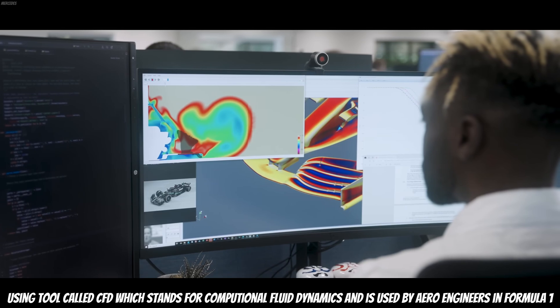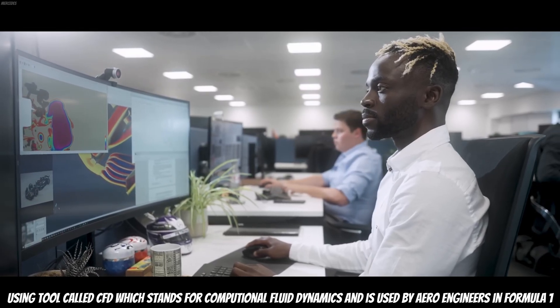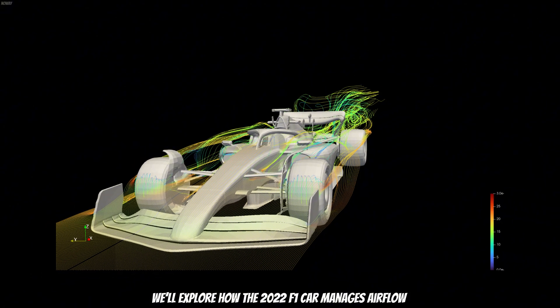Using a tool called CFD, which stands for computational flight dynamics and is used by Formula 1 engineers, we'll explore how the 2022 F1 car managed airflow.